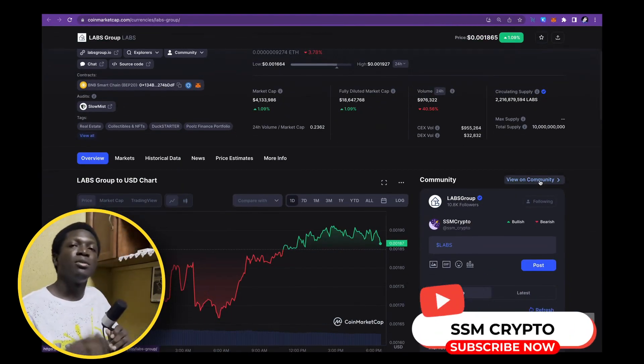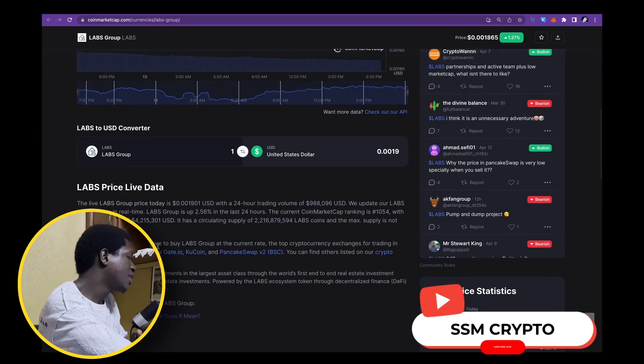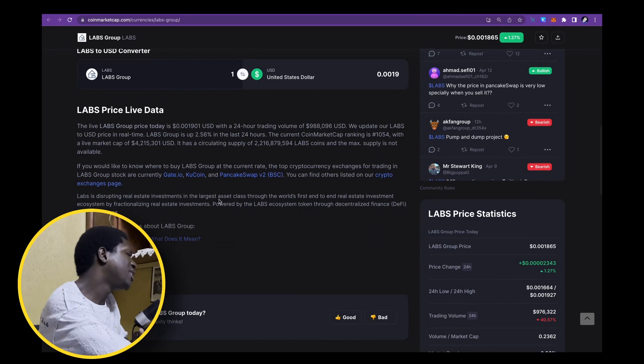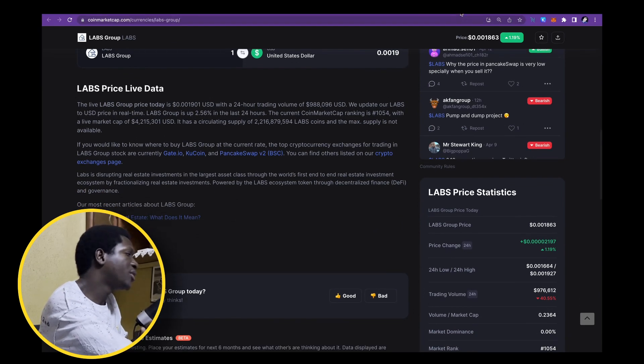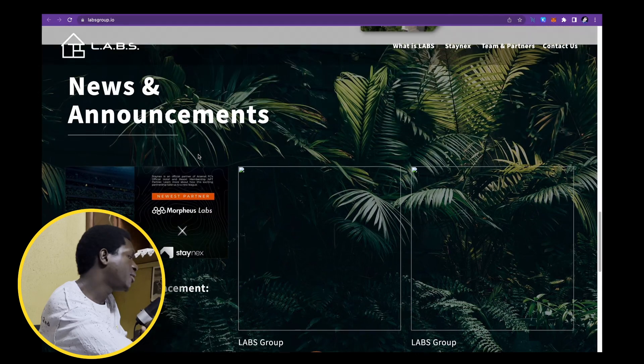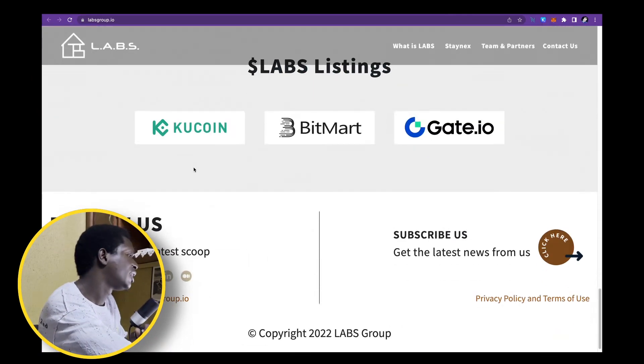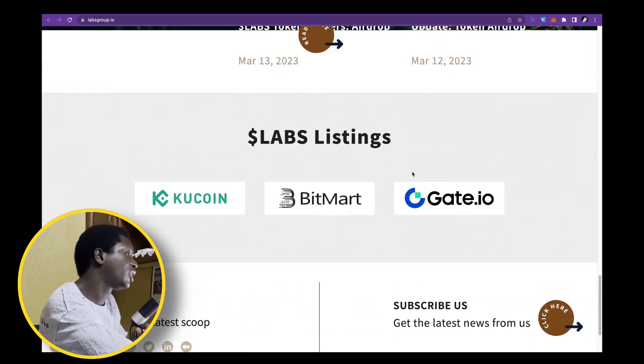The last project within the real world assets narrative is Labs Group — another interesting one with good marketing, good partnerships, and also within real world assets. Labs Group is disrupting real estate investments through the world's first end-to-end real estate investment ecosystem by fractionalizing real estate investments. They are partnered with Staynex and Morpheus Lab. You can get it on KuCoin, Bitmart, or Gate.io.